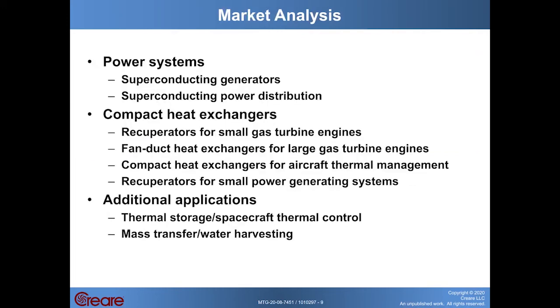The technology we're developing under this SBIR project has applications that go beyond superconducting minesweepers, including power systems, compact heat exchangers, and additional applications beyond that. Superconducting power systems including generators and power distribution systems have applications in the Navy and in commercial power generation. Compact heat exchangers can be used in small and large gas turbines, as fan duct heat exchangers in large engines, and as compact heat exchangers for aircraft thermal management. We're also exploring applications in spacecraft thermal control and using this technology to build contactors for mass transfer operations like water harvesting and capture of CO2.